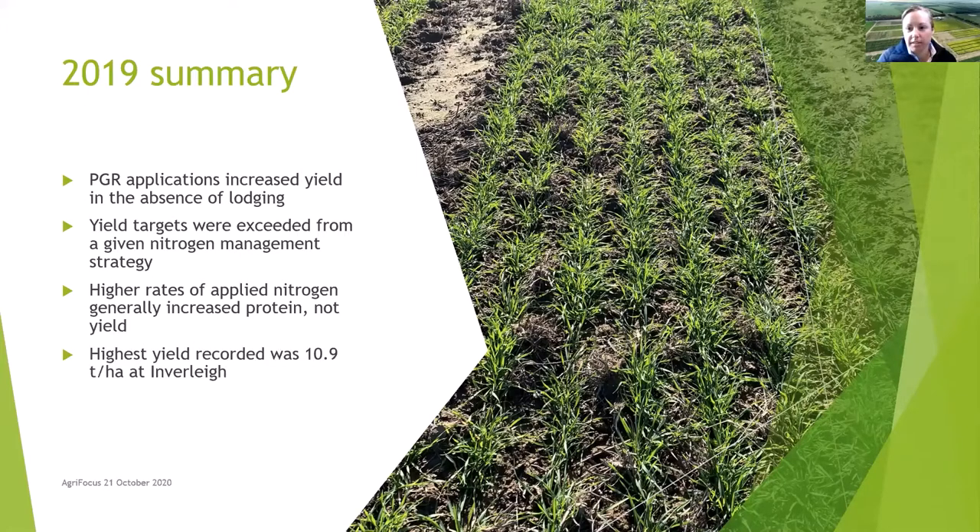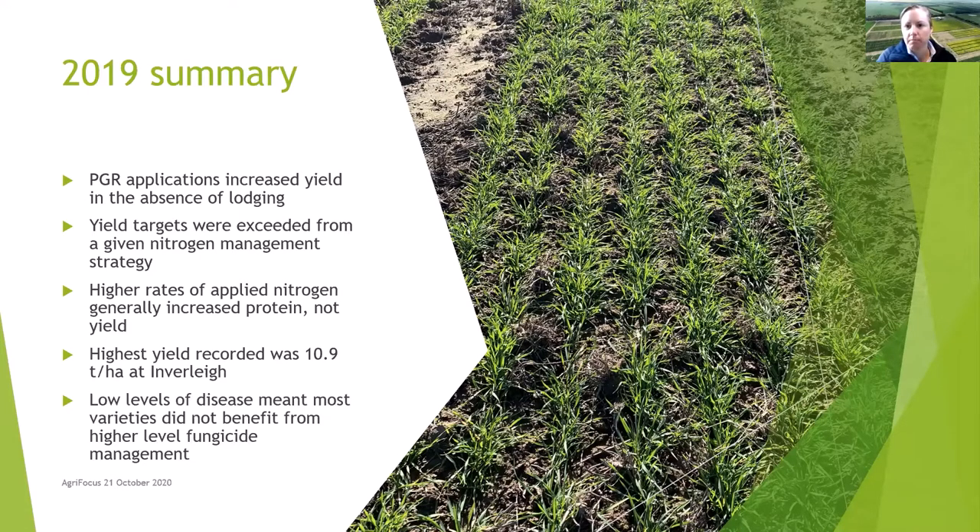We had some really good yields which maxed out just under 11 tonnes at Inverlee — but don't forget those are plot yields, not paddock yields that take into account wheel tracks and headlands. That variety was ACROC, followed fairly closely by Annapurna. We had pretty low levels of disease last year. We had some fungicide and disease treatments we were looking at but we didn't see a whole lot of benefit from a higher than standard fungicide program. I don't think it'd be the same this year.